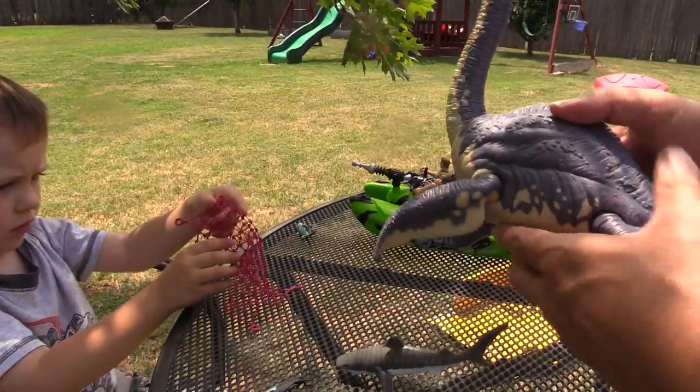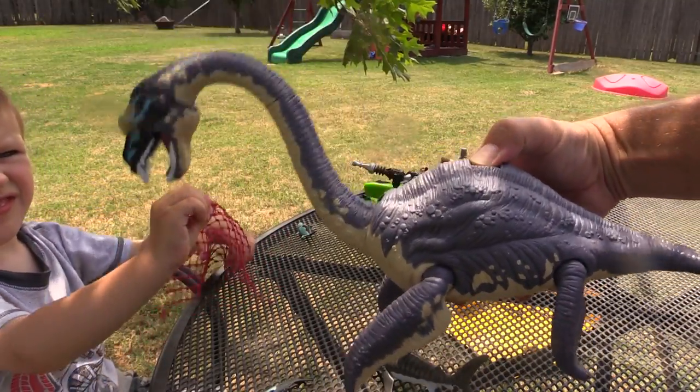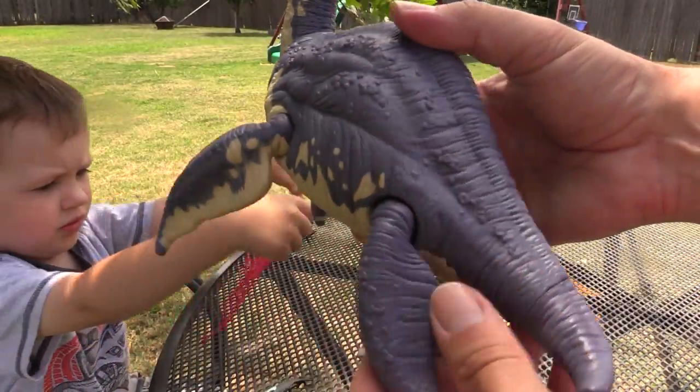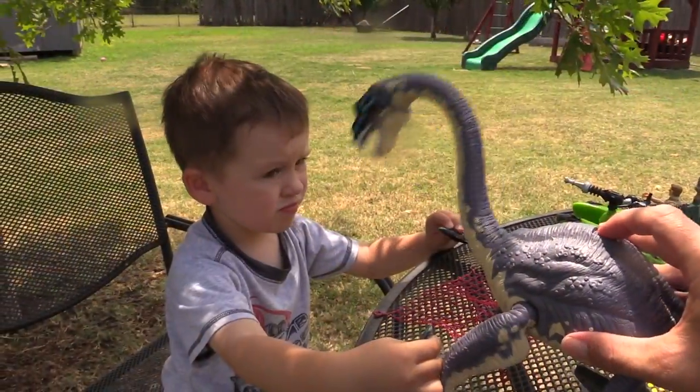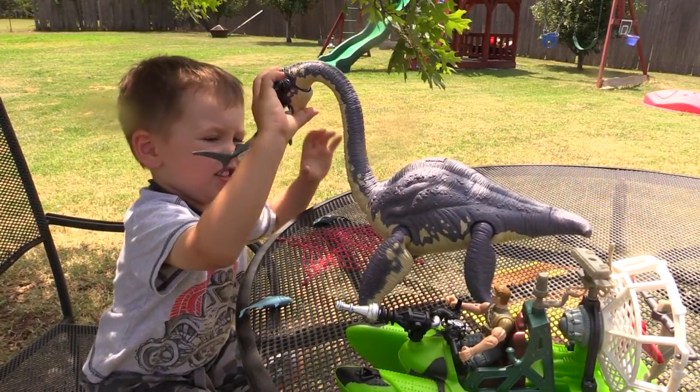He has a button here that will move his neck, and his mouth closes a little bit too. And then of course he has these giant flippers that he swims with. You want to take it to the lake or the pool and try it out?